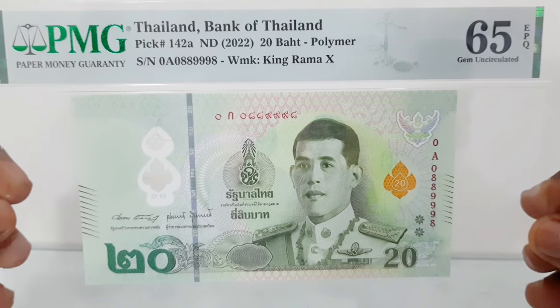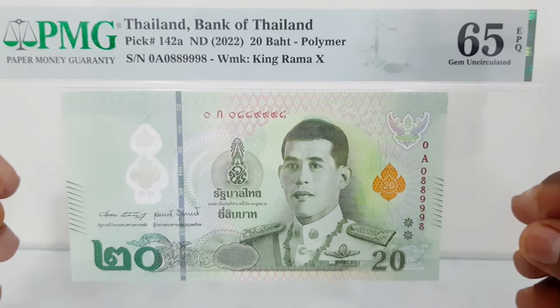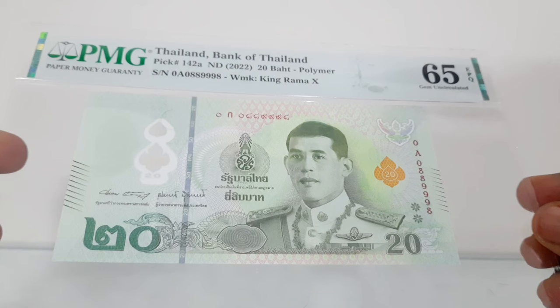As the 20 baht is the most widely used denomination, it is therefore prone to being more worn out and soiled than other denominations. The 20 baht polymer banknote is printed in green and pink multicolor and measures 138 by 72 millimeters.